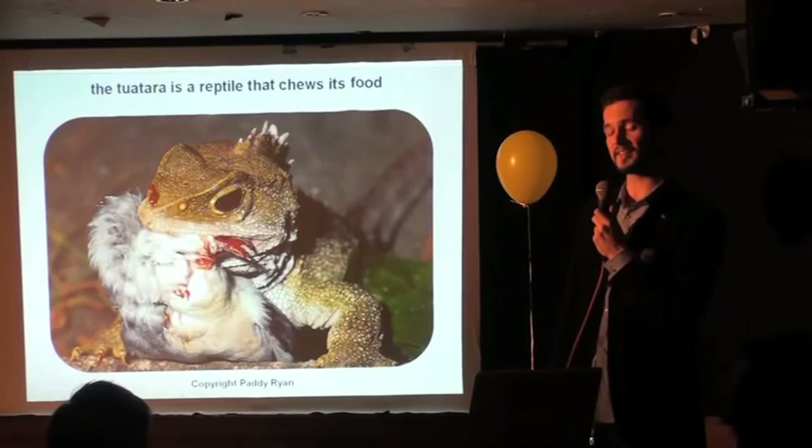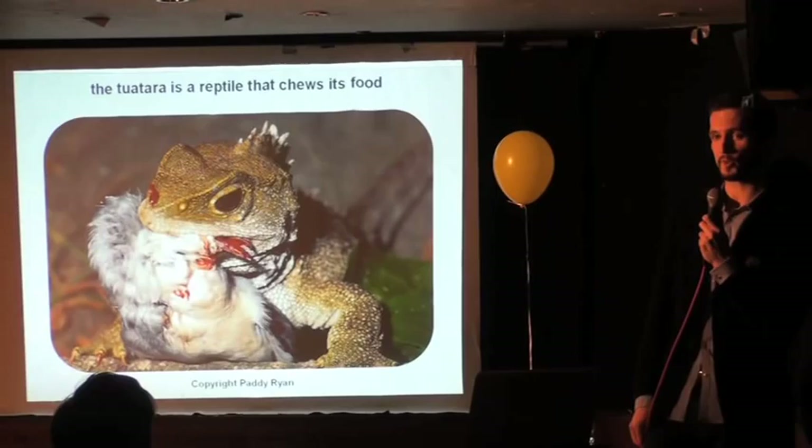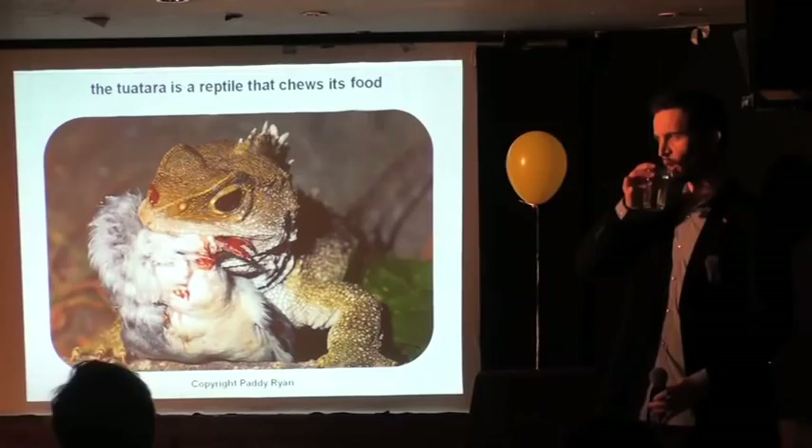So in summary: the tuatara is not a lizard, it doesn't have three eyes, it does have teeth, it's not unchanged, it's not a living fossil, but it does chew its food. Thank you very much for listening. [Audience question: 'So I'm more closely related to this than I am to a kangaroo — is that right?' Speaker: 'No.']